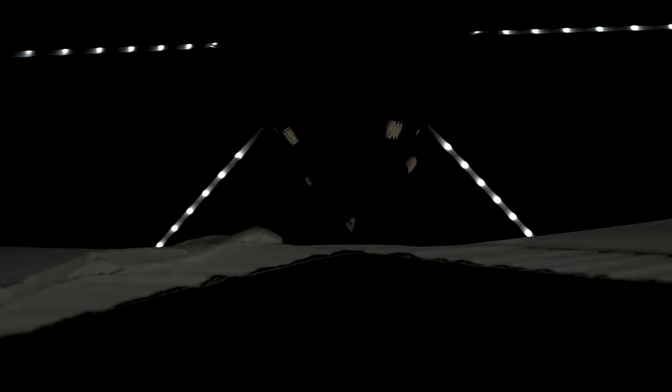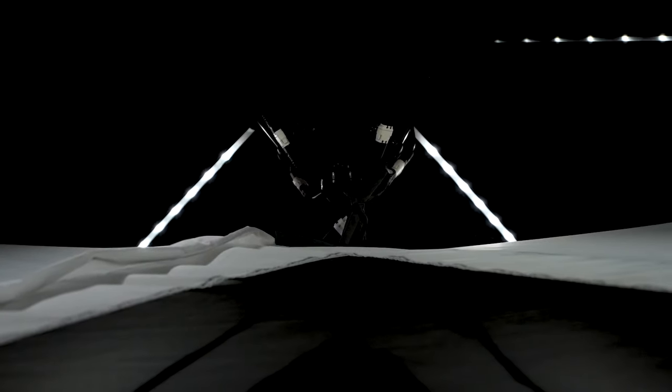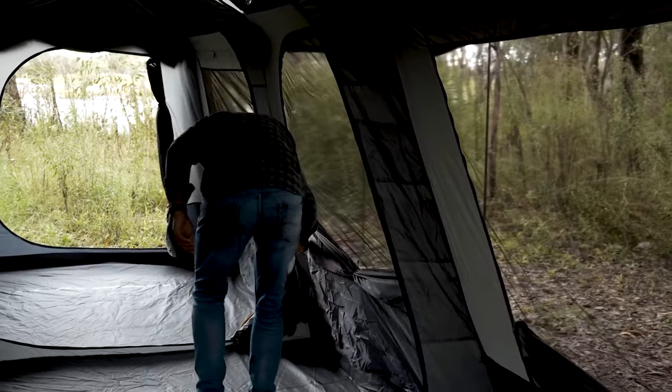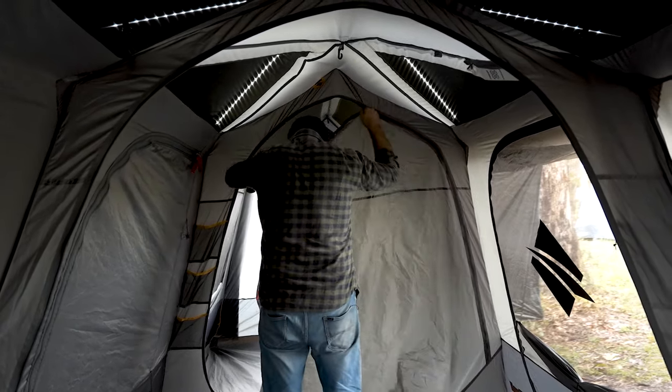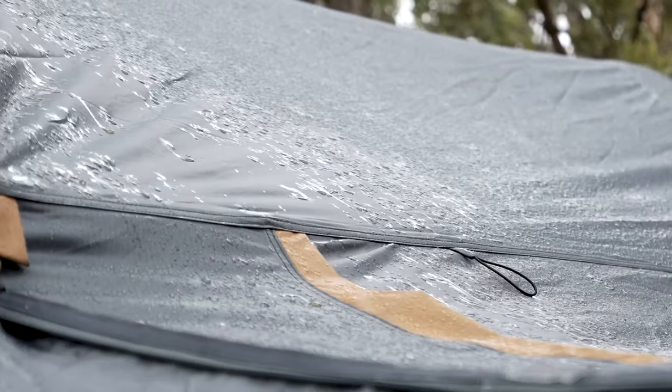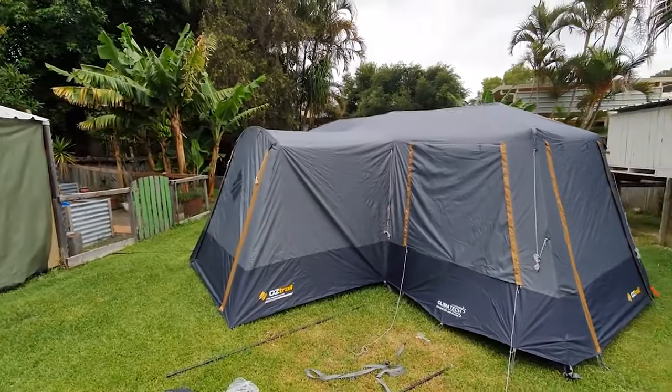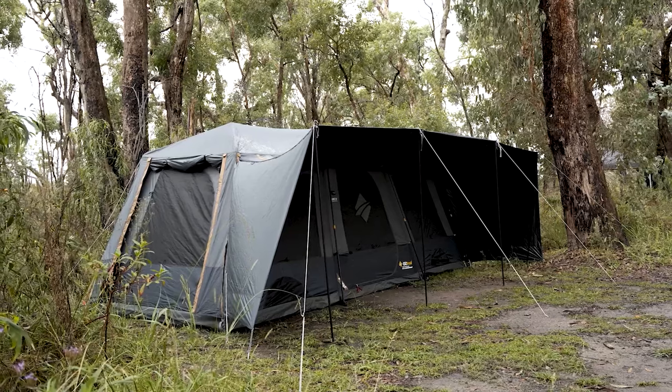Additional advantages include a block-out coating on the fly to block light and reduce heat, a Fast Frame system for quick setup, Climatech vents for enhanced ventilation, and a zippered access port for integrating heaters or air conditioners. With a water-resistant ripstop polyester fly and a PVC-coated polyoxford floor, this tent ensures durability.